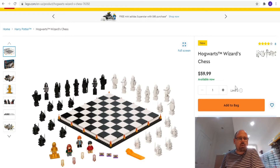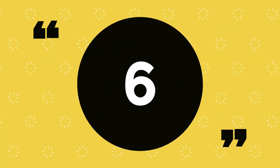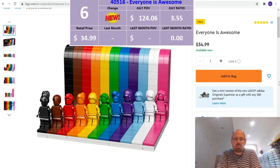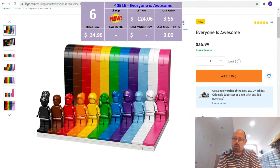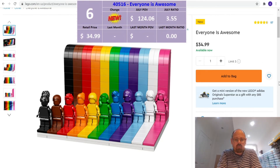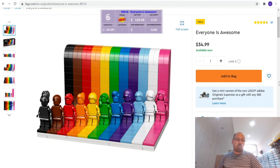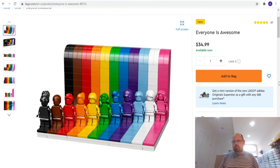At number 6 we've got Everyone is Awesome, set number 40516, with the 11 minifigures. The retail price is $34.99 — surprisingly, you're allowed to buy five in the US, whereas in the UK you can only buy two. It gives a part-out value of $124.06, which is a ratio of 3.55. For reference, my part-out value is based on the entire minifigure — you could potentially get a better ratio by parting out the minifigures individually, but I keep the methodology consistent across all sets.